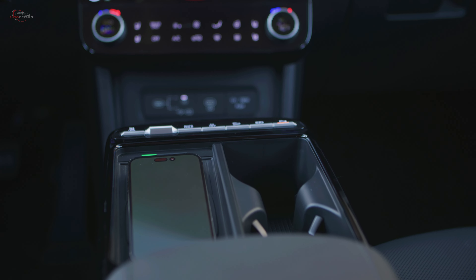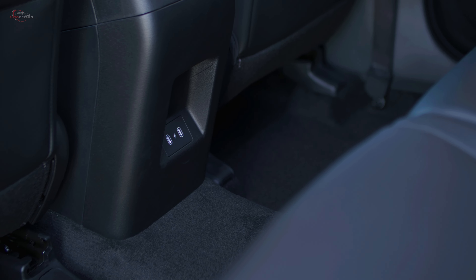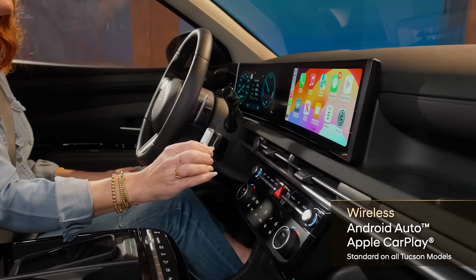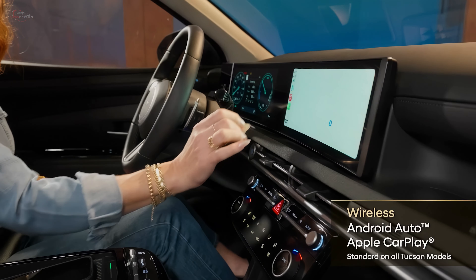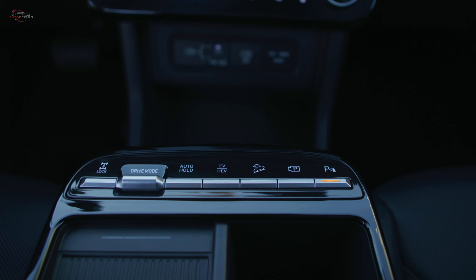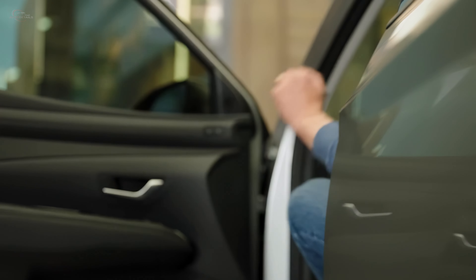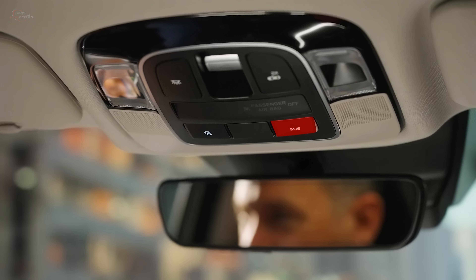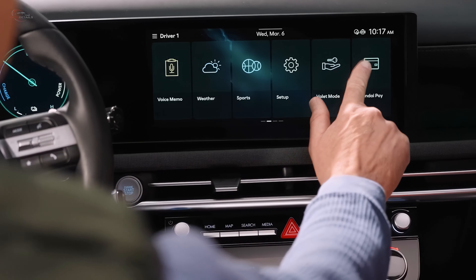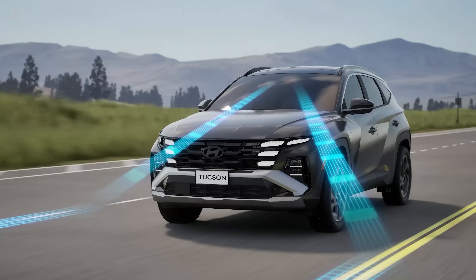Tucson's available integrated memory system includes power driver seat and outside mirror settings for greater convenience. Front passengers now have access to USB-C data and charging ports with improved 27-watt charging capability, while rear passengers also receive standard USB-C charging ports. Wireless Android Auto and Apple CarPlay integration are now standard on all Tucson models. Tucson's proximity key entry with push-button start is now standard, while the available digital key 2 premium provides convenient key fob-free vehicle access.